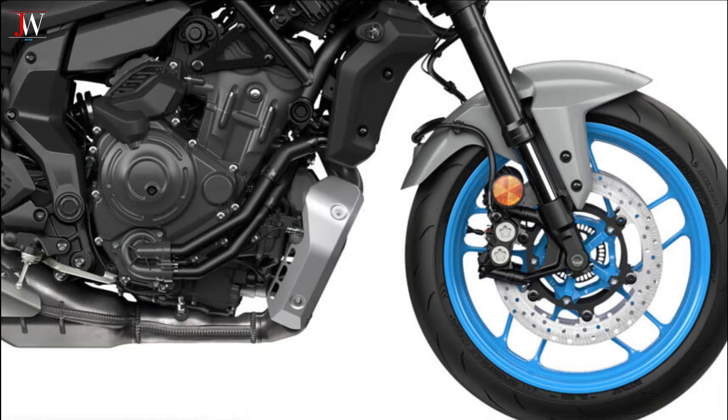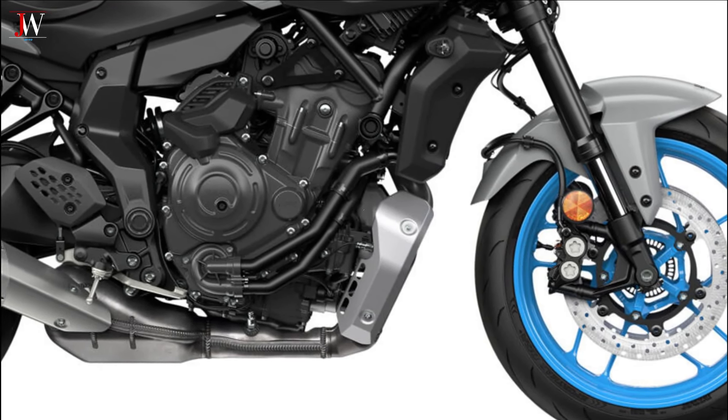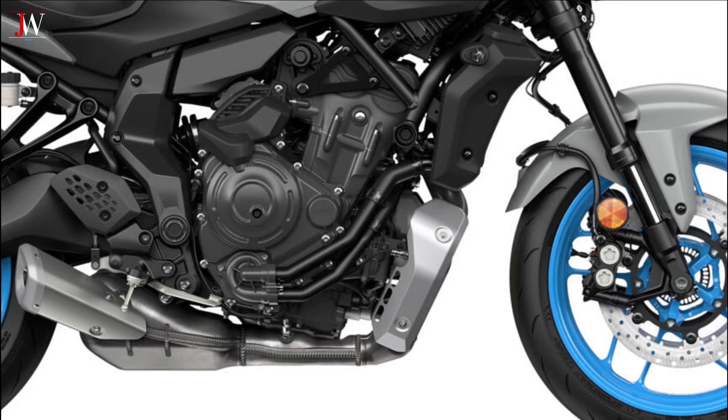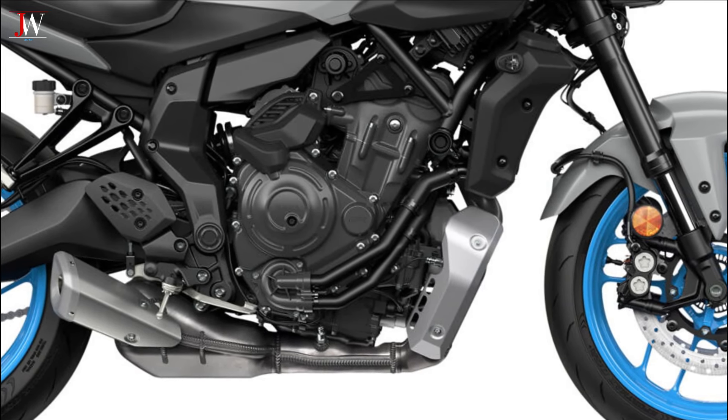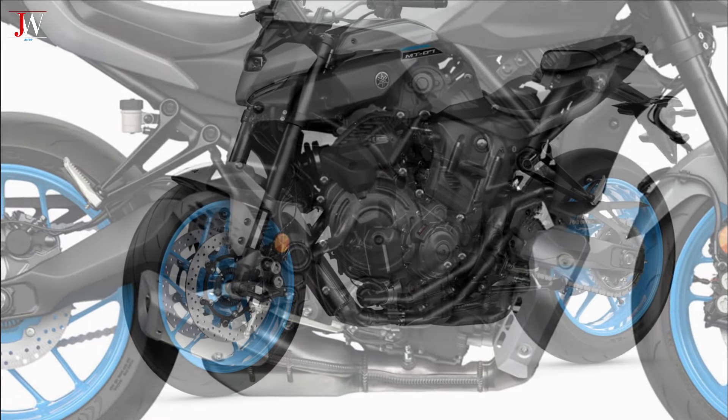The new MT-07 continues to use the 690 cubic centimeters CP2 parallel twin engine with a 270-degree crankshaft, which produces 72 brake horsepower of power and approximately 50 lb-ft of torque.